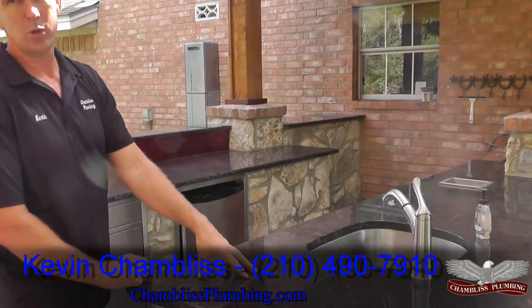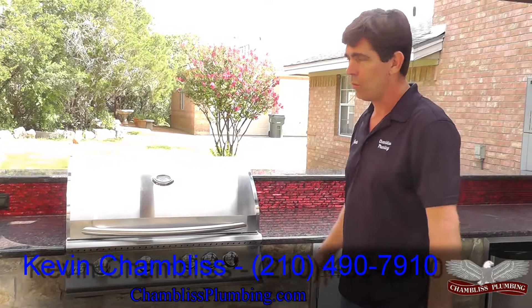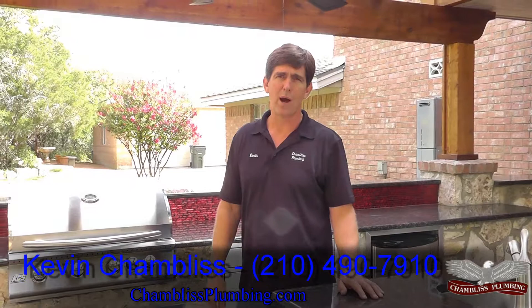Chambliss Plumbing was just one of five contractors to help out on this. What we took care of was hot and cold water from the tankless water heater to the outdoor kitchen. We took care of the propane and tied it in for the barbecue grill. We redid the irrigation system outside and around here because the deck was twice the size of the old deck.